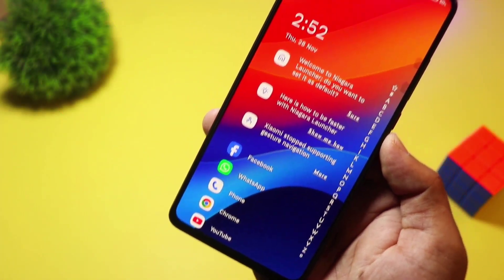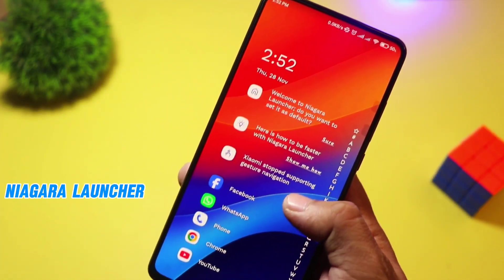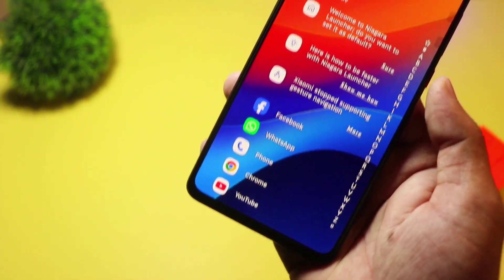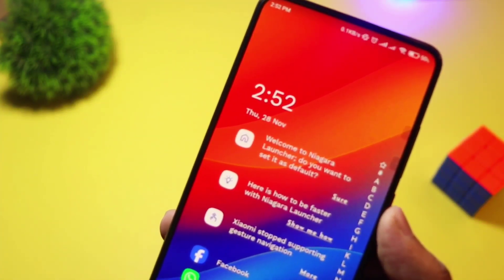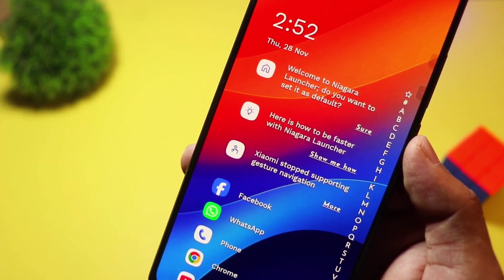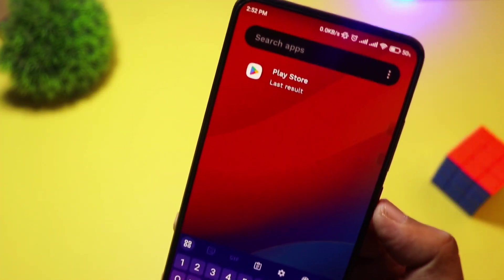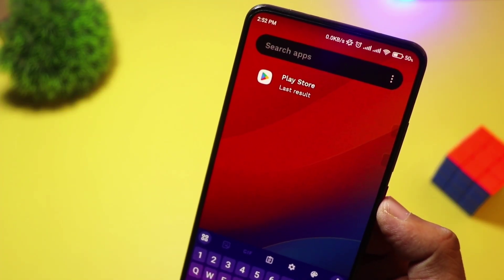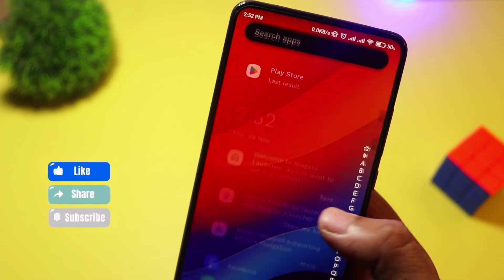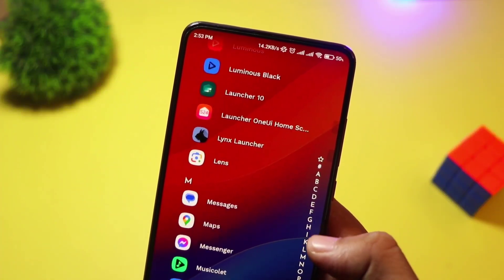At number four, we have Niagara Launcher. Minimalism meets functionality with Niagara Launcher. This sleek, gesture-based launcher is designed for one-handed use, making it perfect for larger phones. It displays a vertical scrolling app list, allowing quick access to your most-used apps while keeping distractions away. With its lightweight design and smooth animations, Niagara Launcher is free, but premium features unlock deeper customization.